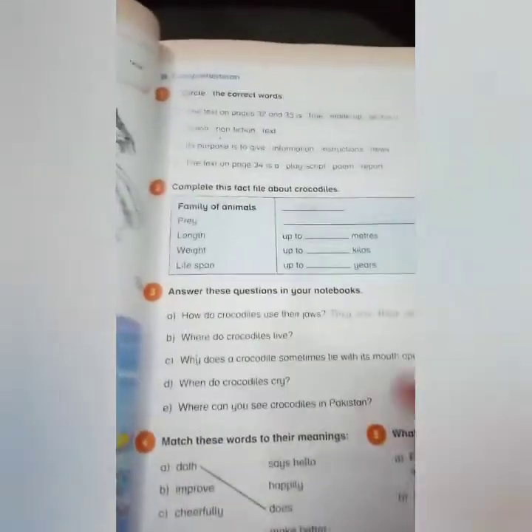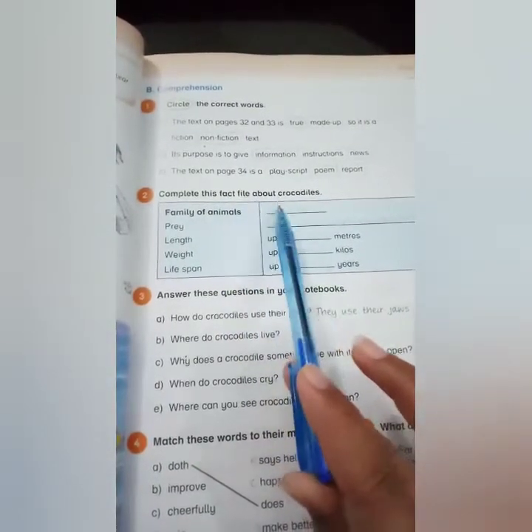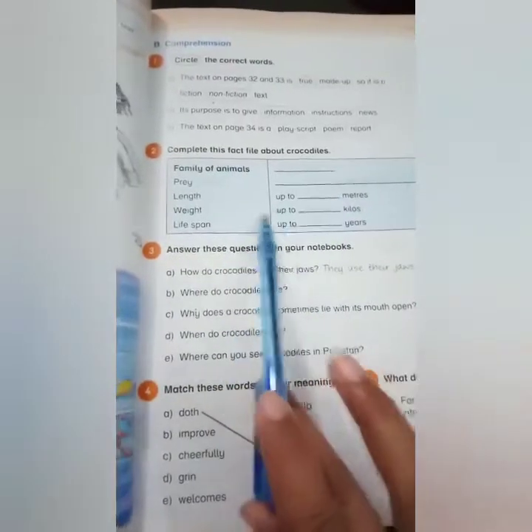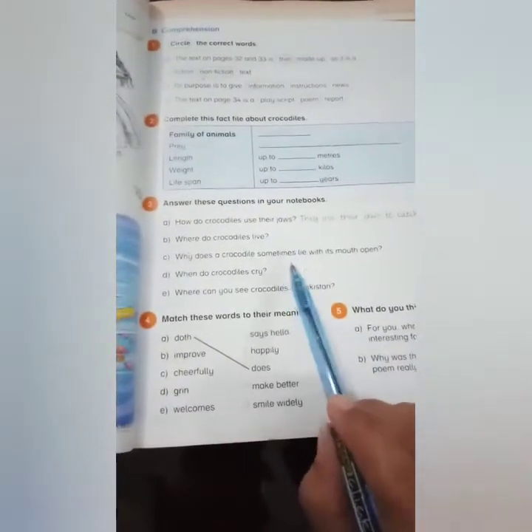Now we have done with the reading. You have to solve page number 35 by yourself. This includes circling the correct word and completing the fact file about crocodiles. You can fill in the fact file with help from the reading text. Answer the questions in your notebook — find the answers from the reading text and write them in your rough notebooks.